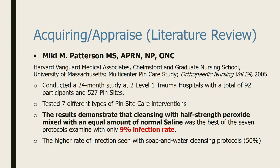These are the literatures I collected to support my project. First is a clinical trial done by Miki Patterson, a nurse practitioner from University of Massachusetts, who tested seven different pin site care interventions in two Level 1 trauma hospitals with 92 participants. She concluded that the use of half-strength hydrogen peroxide mixed with equal amount of normal saline and covered with dry dressing is the best practice due to no to low reported infection.